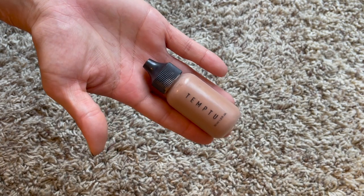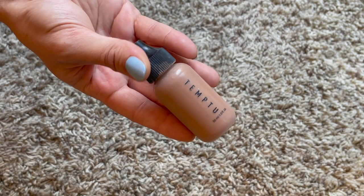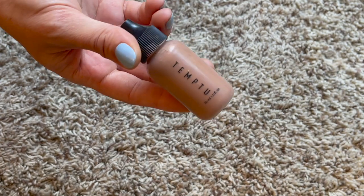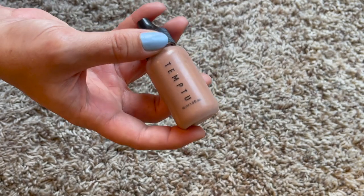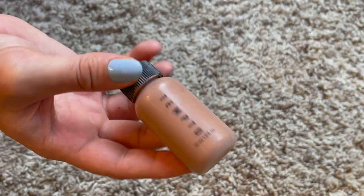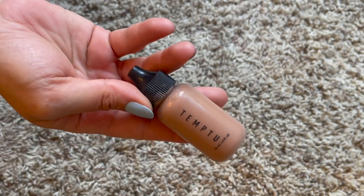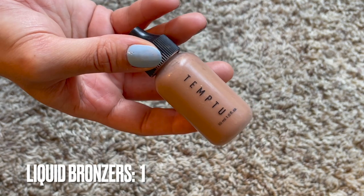I still have one liquid bronzer. Last year I had two and I declaired one of them gone bad. This one I'd like to use a little this year - it's pretty sheer so it goes a long way and you can layer it without going overboard. It's from a Boxycharm, I didn't purchase it, but I'd like to get some use on it before it goes bad completely.